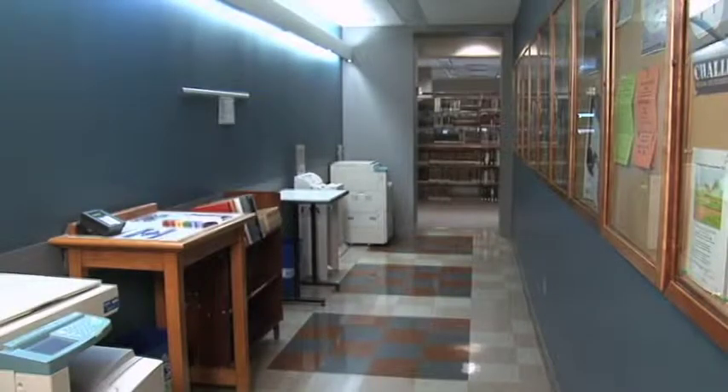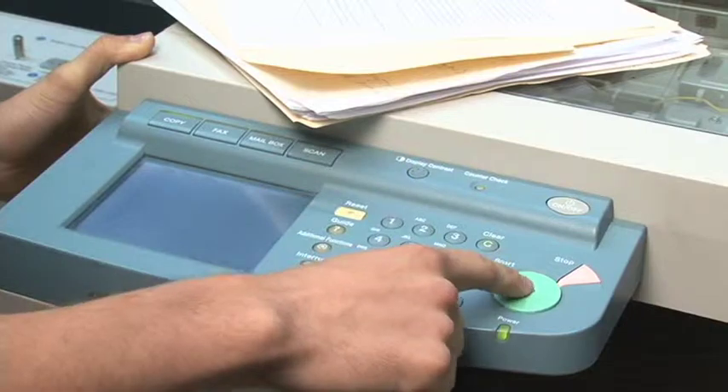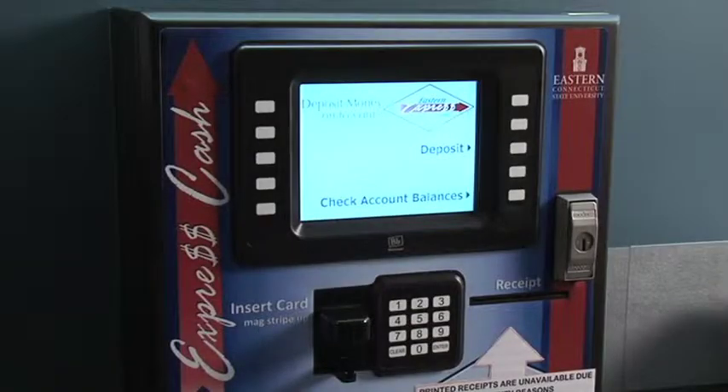Your job should begin printing, and be sure to log off when done. The alcove areas on the first and second floors have black and white copiers and change machines. On the second floor, there is also a fax machine requiring a credit card and an Eastern Express cash-to-card machine. There is also a cash-to-card machine in the student center.